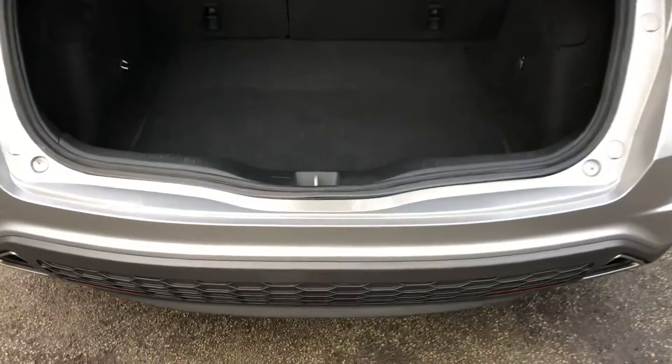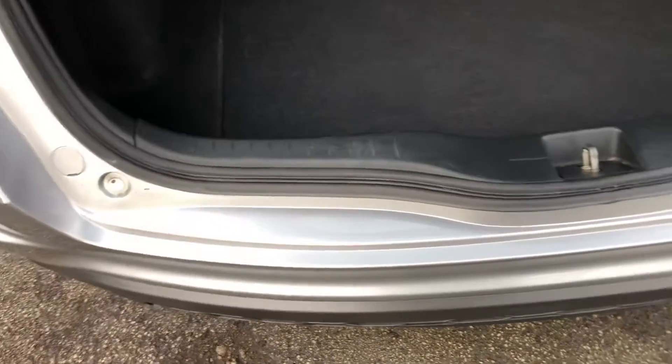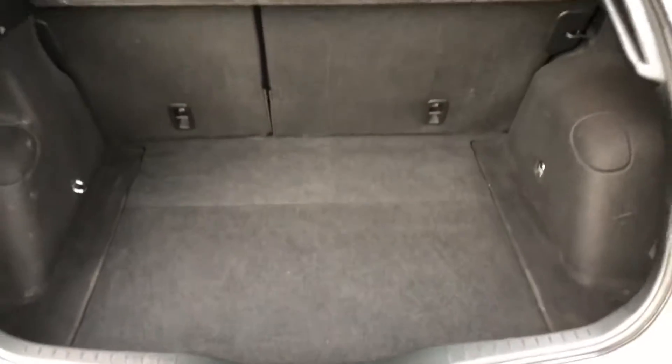Very generous-sized boot on the Honda Civic, with no marks on the rear bumper from loading. The boot floor also lifts up to reveal more storage space underneath.